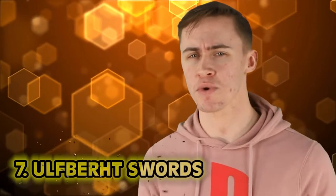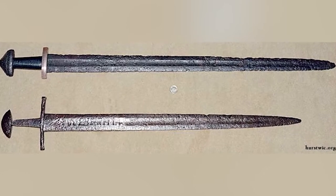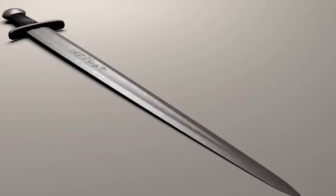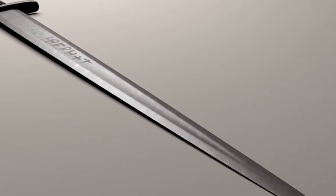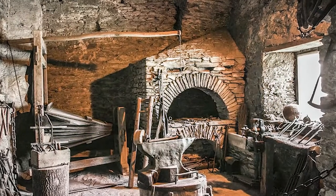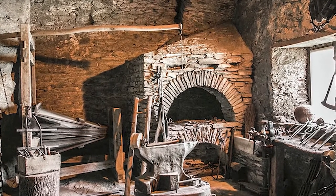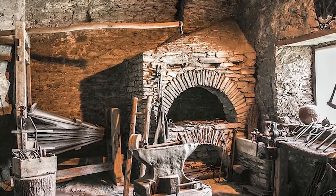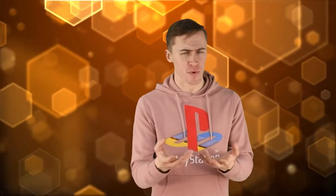Number 7: Ulfburt Swords. How do you make a sword that your society did not have the technology for? That is the question that Viking Ulfburt swords pose to historians. The technology required for making them did not appear until about 800 years later. What bothers me is that we're assuming it didn't appear until 800 years later because we haven't found evidence to prove otherwise — except for the swords themselves.